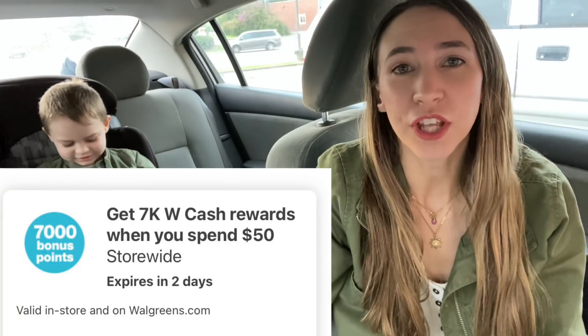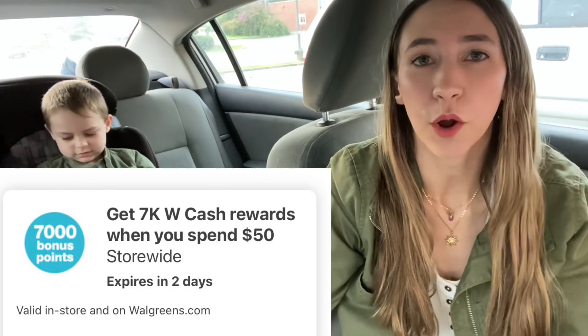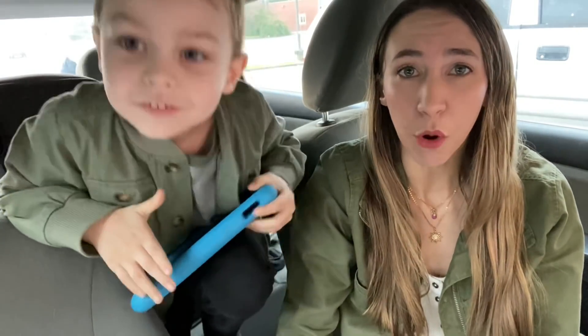I want to show you guys the Spend $50, Get $7 in Walgreens Cash deal. I know a lot of you guys get that booster and you're like, oh, it's not worth doing. So I am just going to show you an example deal of how to do that. We are also going to talk about how to use some Walgreens Cash on a Spend deal and still earn your Walgreens Cash back.